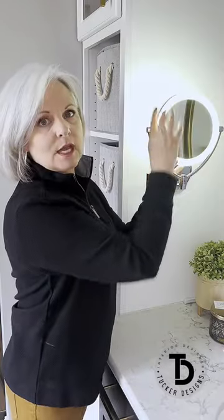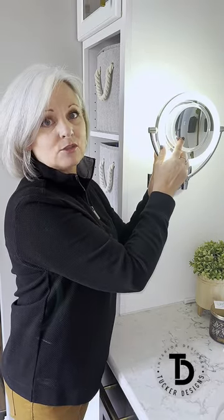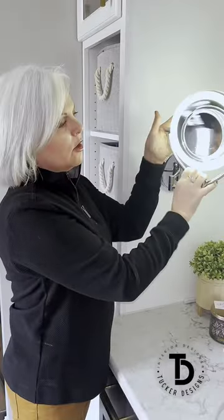It has a regular side mirror and a magnification side. You can see here I added an extra magnification mirror because at my age I need that. This swivels all different ways.